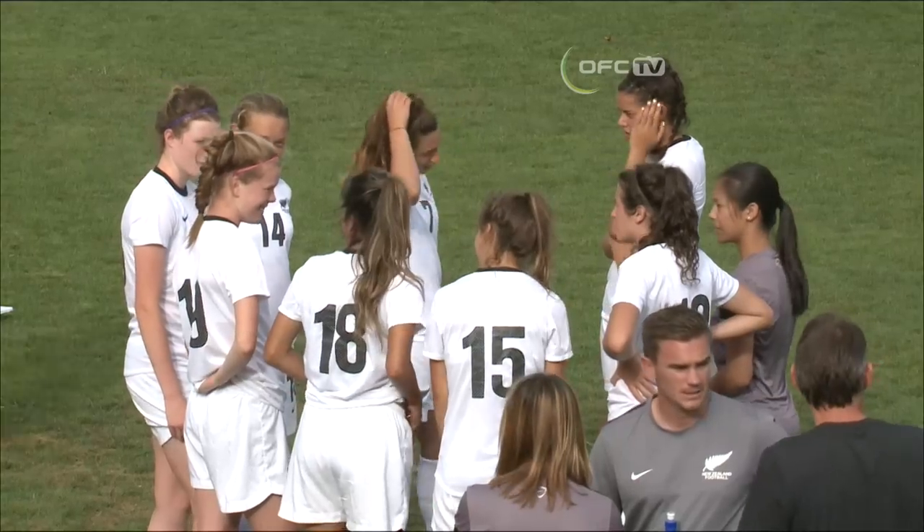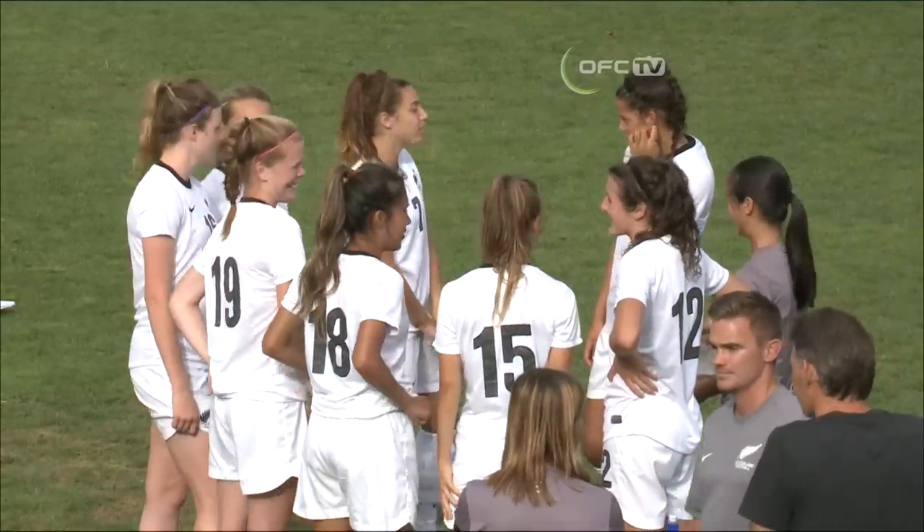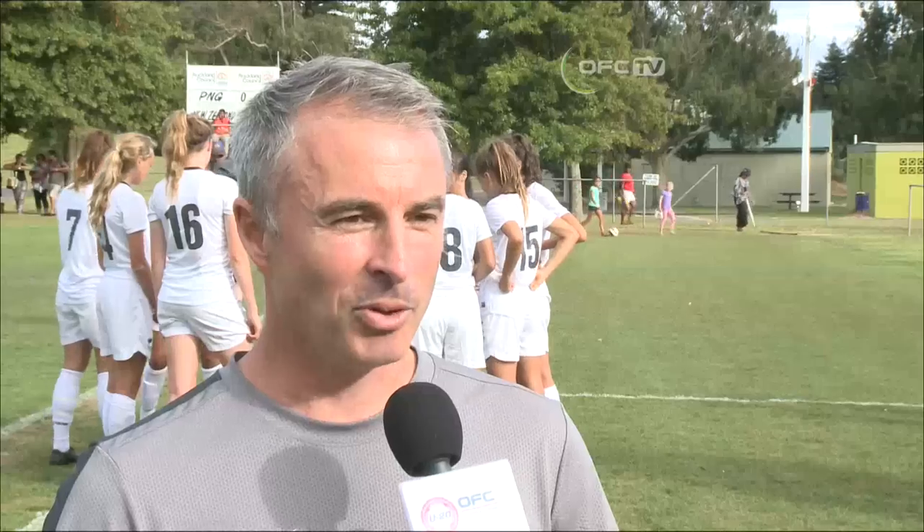So obviously you've qualified for the FIFA Under-20 World Cup - congratulations. What's next for this side? We want to spend a lot more time working with the group. There'll be a group working in Auckland and some still based in the United States, but working with all the individuals on their own individual programmes so that come the World Cup and beyond - which is really important as well - they're technically developing and that's what we want to see, that growth in all of our players.